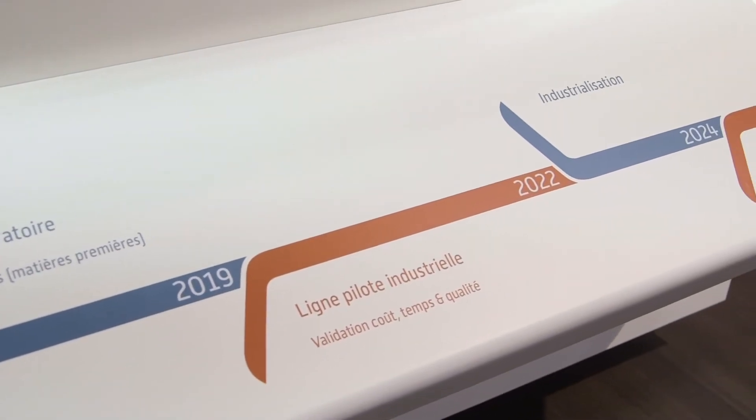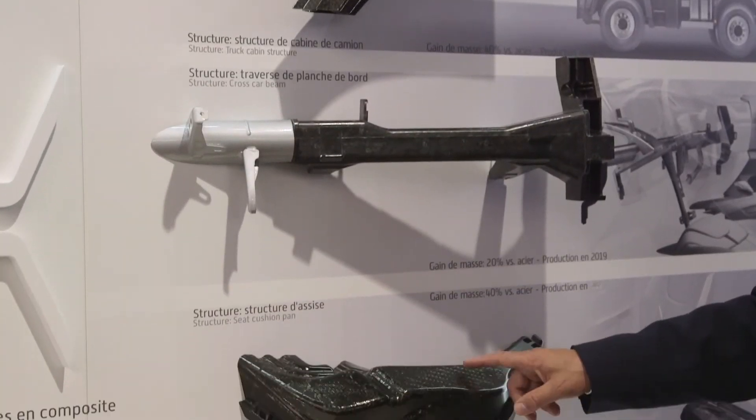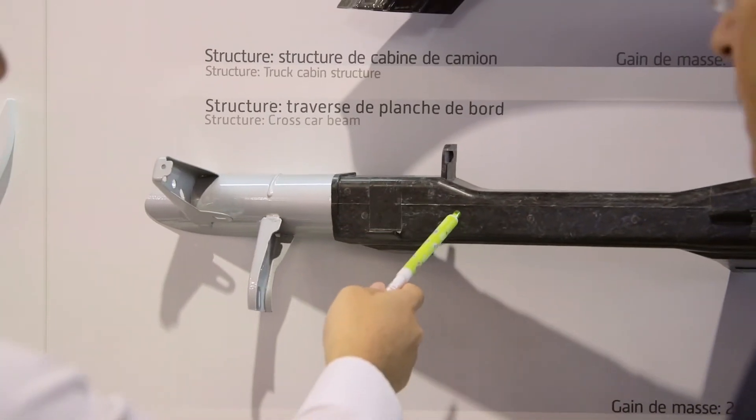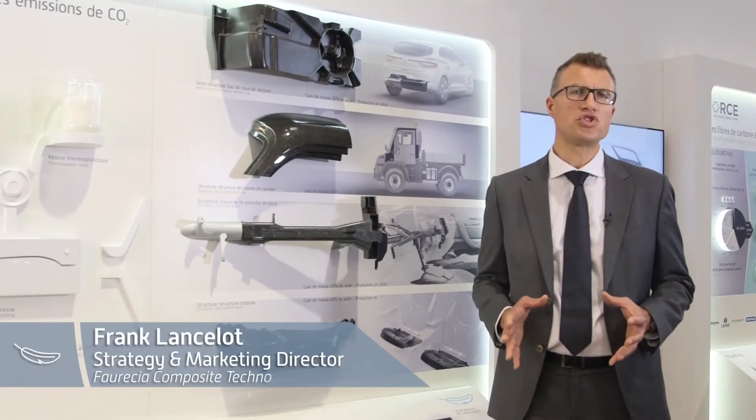With Future of Composites, FORSEA displays how the extended use of composites for semi-structural and structural parts will enable the group to achieve its weight reduction objectives. The objective for FORSEA composite technology is to be leader in semi-structural and structural parts in composite.